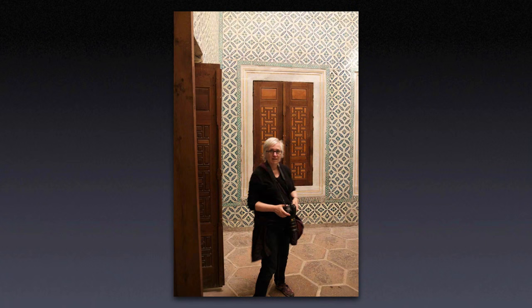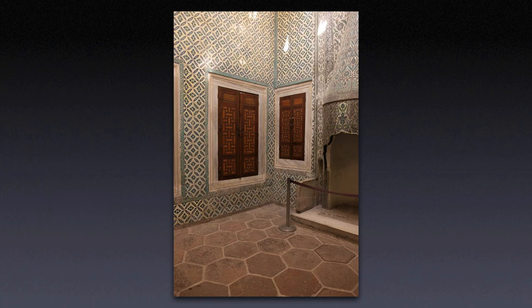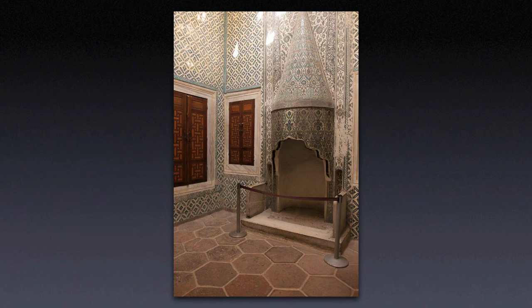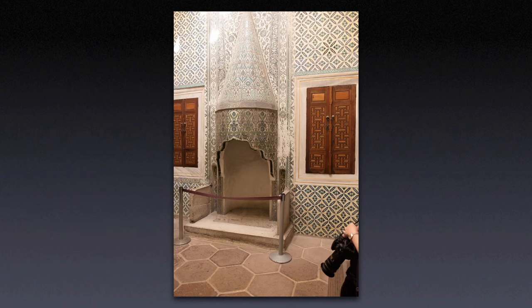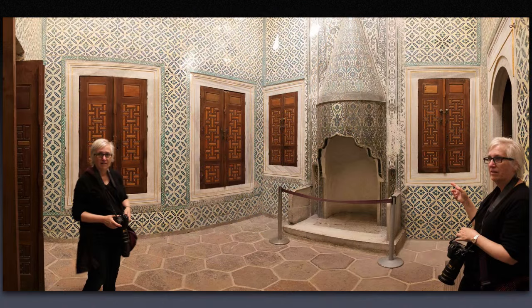Here's a fun thing that can happen when you're shooting panoramas. Right when I started shooting, one of our traveling companions entered the room. She walked around through the room, sort of behind me and around me. By the time I got to the right side, there she was again. So she appears twice in the same shot — evil twins.